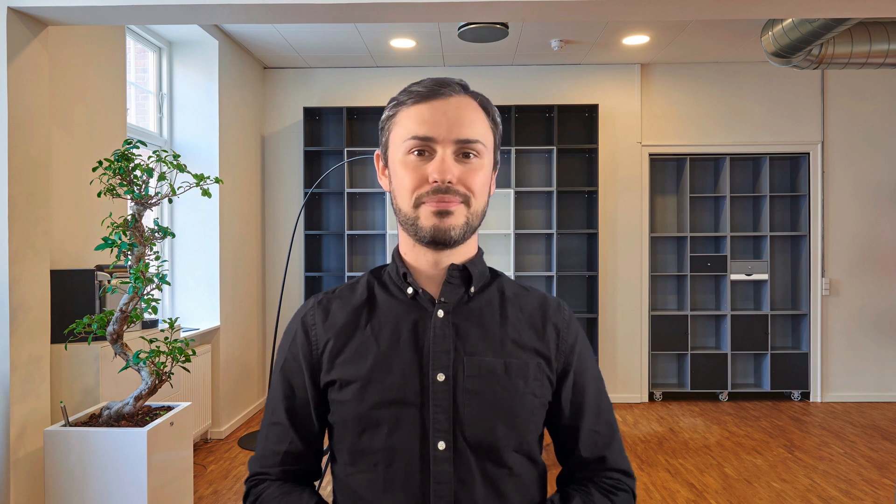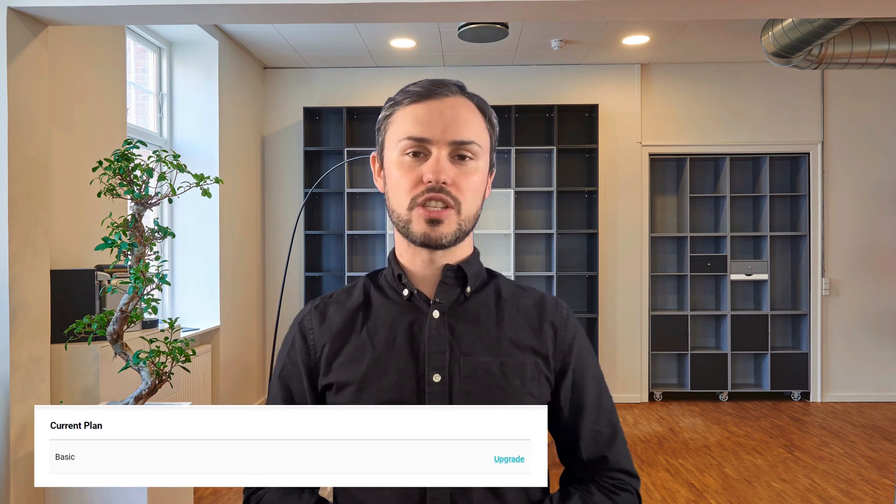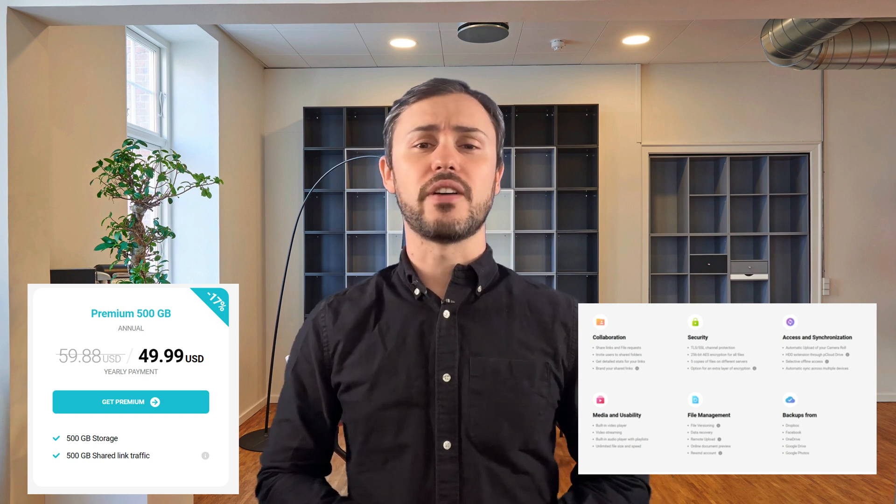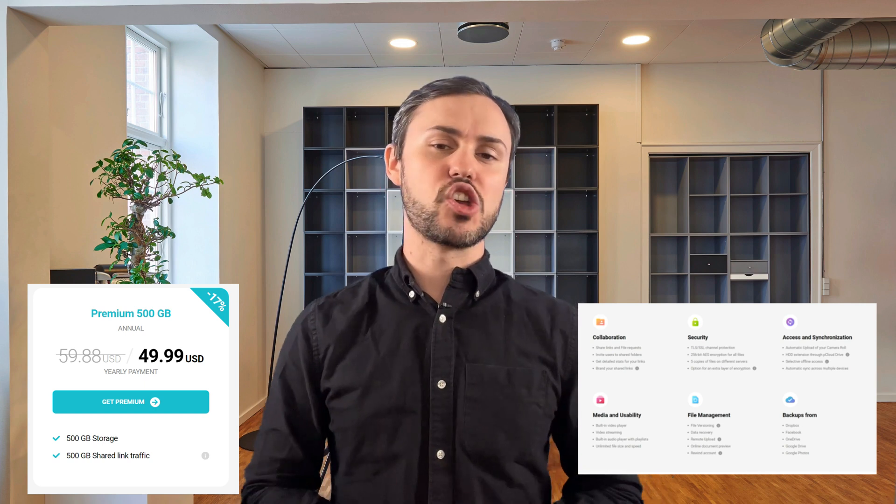Here are some of the pricing plans available. The free plan provides around 10GB of free storage upon sign-up — a great way to try out the service and store essential files. The premium plan offers more storage space and additional features, suitable for individuals who need extra storage for personal use. It may include features like secure file sharing, file versioning, and enhanced security options.